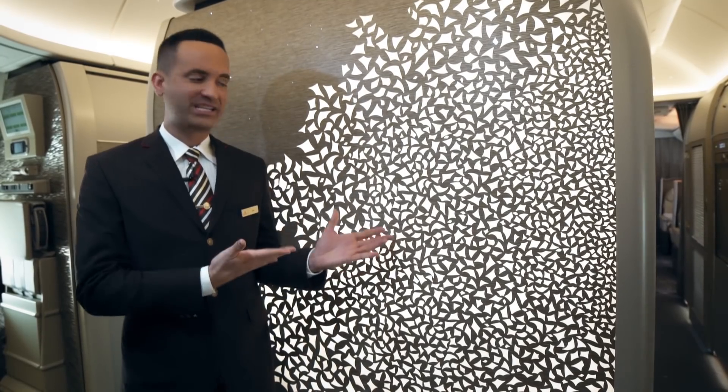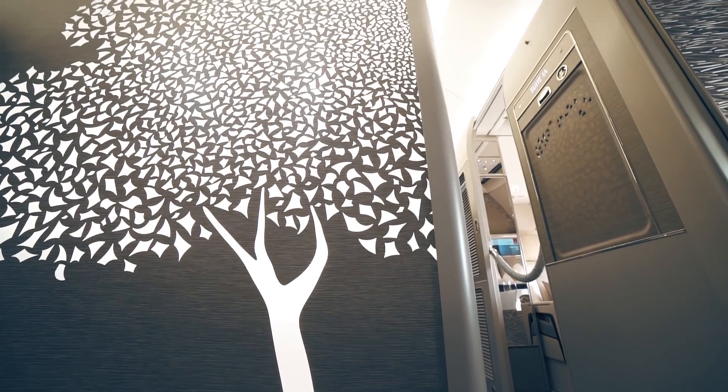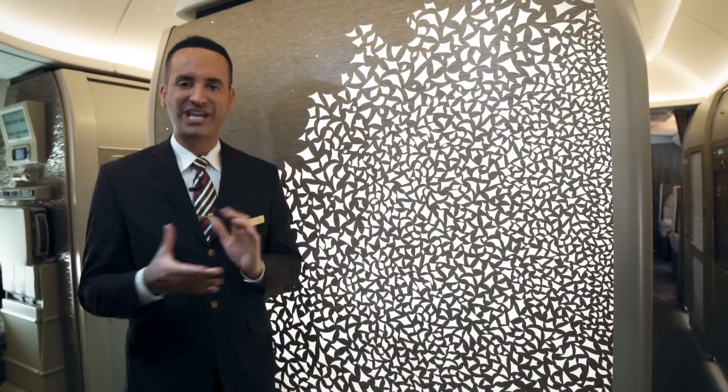The first thing that you might notice next to me is the beautiful illuminated ghaf tree. The ghaf tree is the national tree of the United Arab Emirates and a recurring theme that you will see throughout the aircraft.